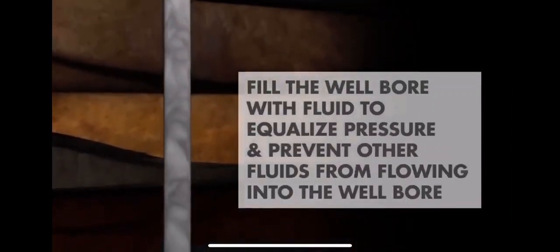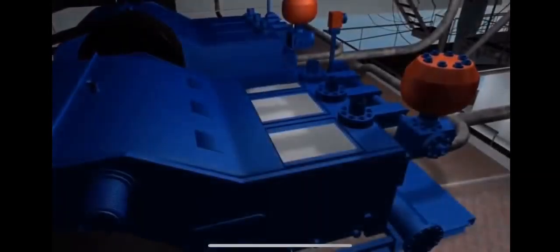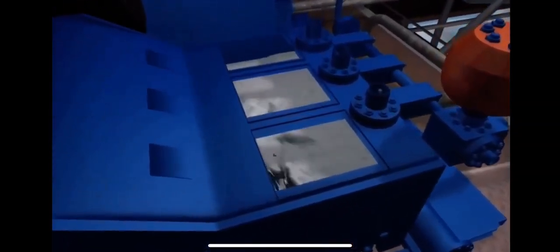While the well bore is being drilled, mud is pumped from the surface down through the inside of the drill pipe. The mud passes through the jets in the drill bit and travels back to the seafloor through the space between the drill bit and the walls of the hole. Drilling mud is used to: one, lift rock cuttings from the hole; two, keep the drill bit cool and lubricated; and three, fill the well bore with fluid to equalize pressure and prevent water or other fluids from underground formations from flowing into the well bore. During drilling, the mud is an environmentally friendly water-based mixture of clay for thickness and fine ground rock or barite for weight.